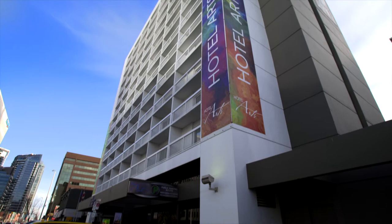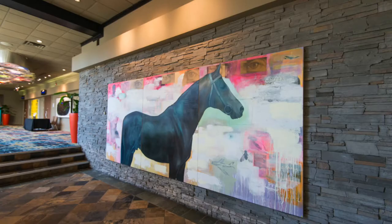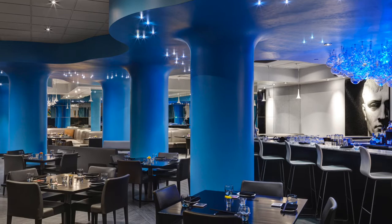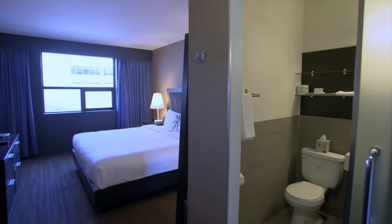Hotel Arts was the first boutique hotel in Calgary. We opened up in 2005 and we had a really interesting start showcasing great design and some avant-garde approaches to hospitality. That side of the building that we're renovating dates back to the 50s, so you can imagine what the infrastructure is like.